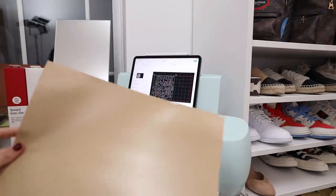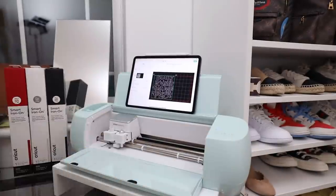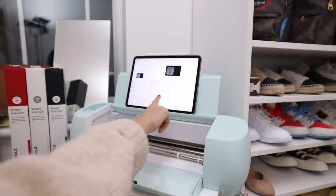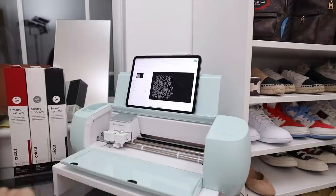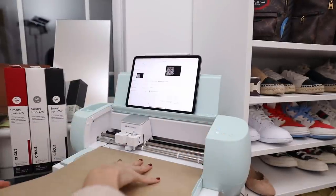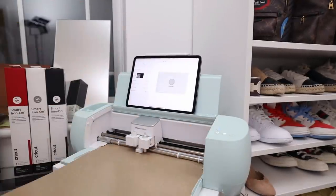I'm going to click next and pick smart iron-on glitter. I've clicked mirror, then I load the vinyl — it's all ready to go — and I just click go.